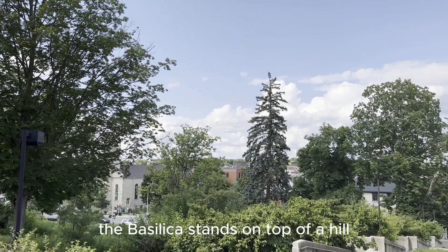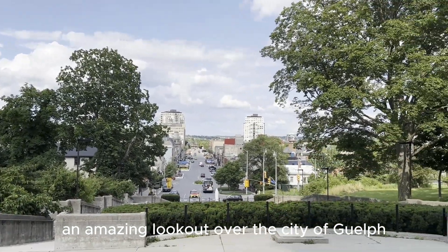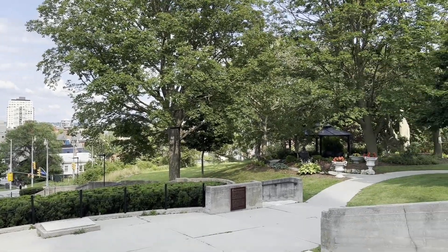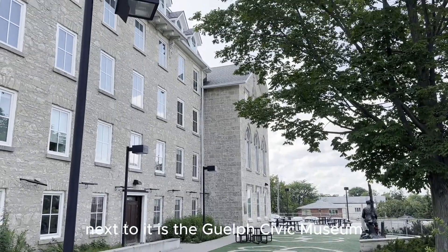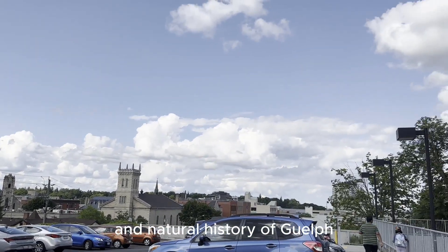The Basilica stands on top of a hill, which is also an amazing lookout over the city of Guelph. Next to it is the Guelph Civic Museum, which showcases the cultural and natural history of Guelph.